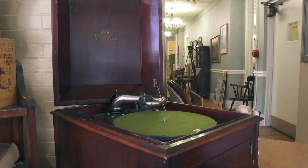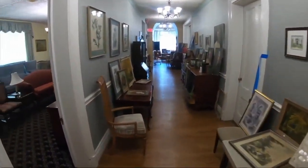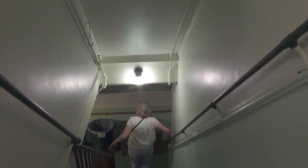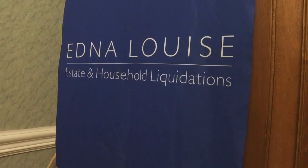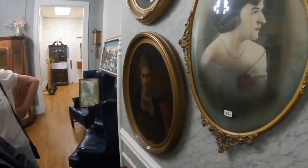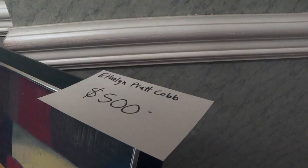Charmaine knows all about the contents of the home. They used to play the 78s on the Victrola and they would dance in here — everything upstairs and everything in the basement. She heads up Edna Louise Estate and household liquidations. Look at her cameo and the features — that's definitely 1800s. She has spent the last two weeks looking over and putting price tags on everything.